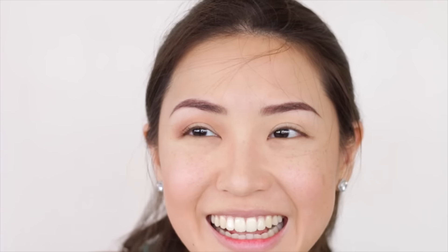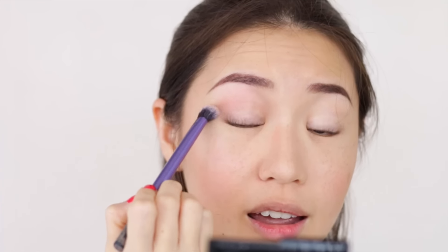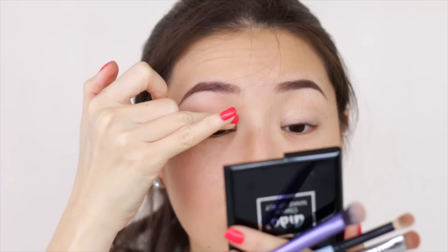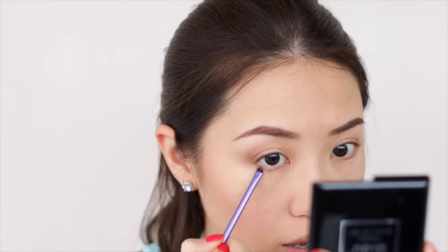My eyes are already super painful because I keep rubbing them. The trick is to make sure everything is well blended — I like to use a fluffy brush and do windshield wiper motions, then fluff it out at the outer corner so you don't see any harsh lines. I'm taking the darkest brown and applying it to the outer V just to deepen that crease. Now I'm going to take a slim brush and use the same colors on my crease to line my under eye area halfway.